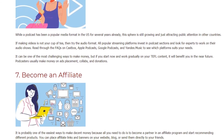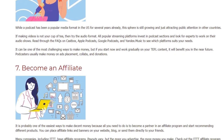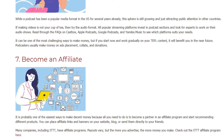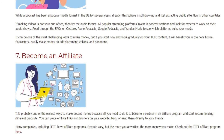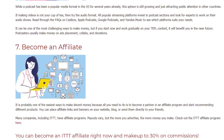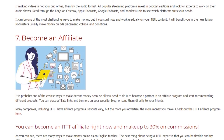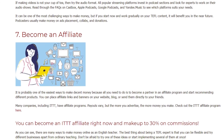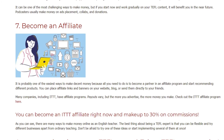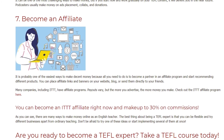7. Become an Affiliate. It is probably one of the easiest ways to make decent money, because all you need to do is become a partner in an affiliate program and start recommending different products. You can place affiliate links and banners on your website, blog, or send them directly to your friends. Many companies, including ITTT, have affiliate programs. Payouts vary, but the more you advertise, the more money you make. You can become an ITTT affiliate right now and make up to 30% on commissions.